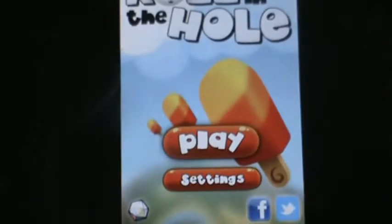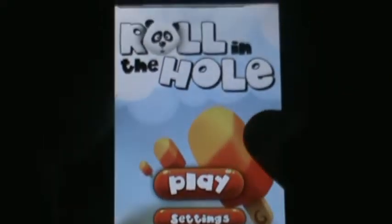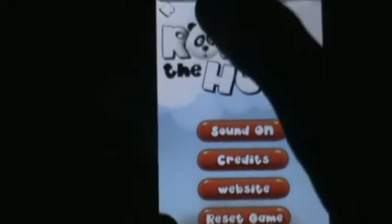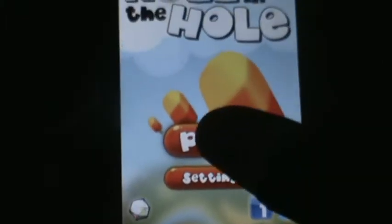Hey guys, AppleLogodude here and today I'm doing an app review on Rolling the Hole. This app is in HD, only for iPad, and also available for the iPhone. Basically what you have here is your play and settings options. You can also share the app to Facebook or Twitter, and there's a Crystal integration.